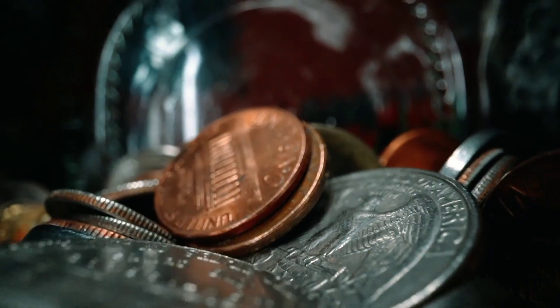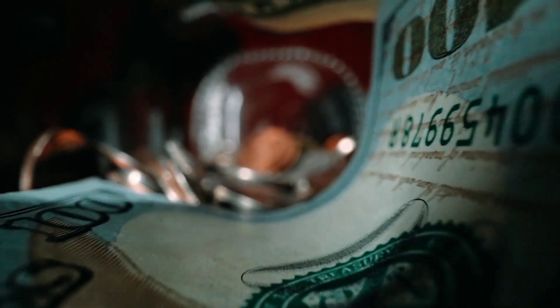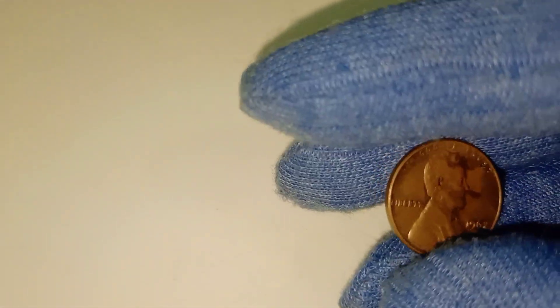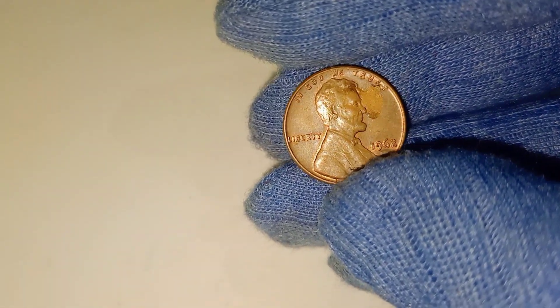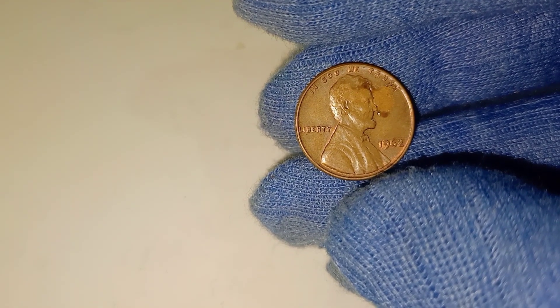Welcome back to CNN World, where we dive deep into the hidden value of everyday coins. Today we're discussing something that may surprise even seasoned collectors: the 1962 Lincoln penny. You might have one of these pennies sitting in a drawer somewhere, and you've probably never thought much about it. But what if I told you that some of these coins have sold for as much as $60,000? Yes, that's right — $60,000 for a single penny.